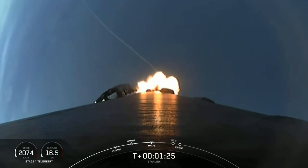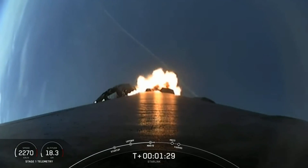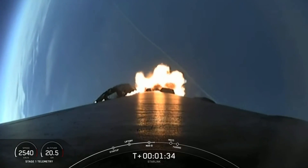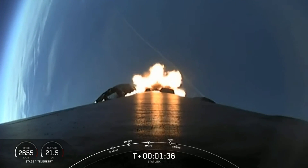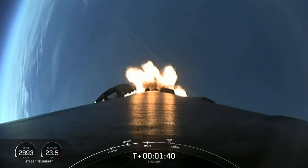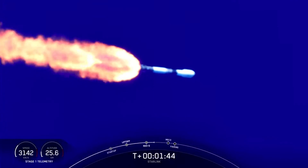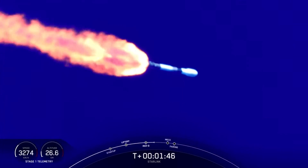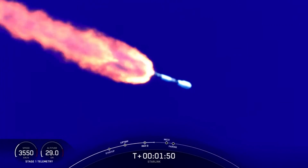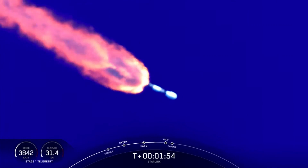Coming up, we will have three events happening in quick succession: main engine cutoff, or MECO, stage separation, and second stage engine start one, or SES-1. MECO is where all nine of the M1D engines shut off and slow the vehicle down in preparation for stage separation. M-VAC engine chill has started, meaning the engine on the second stage is getting ready for ignition.